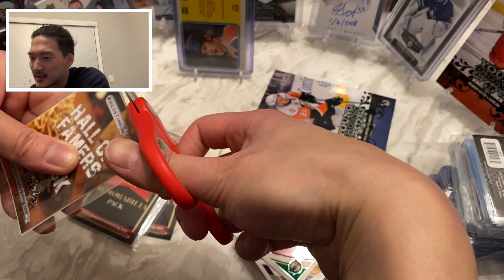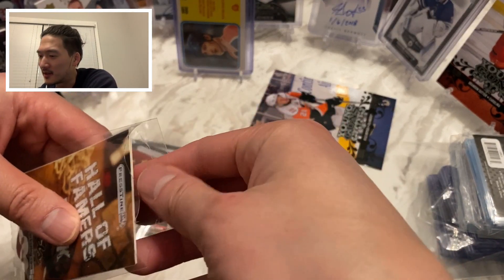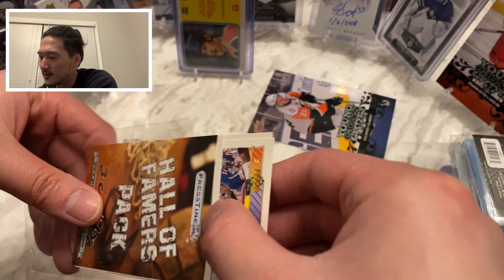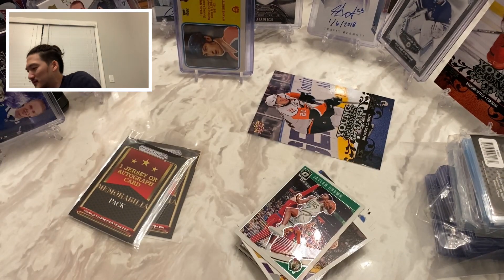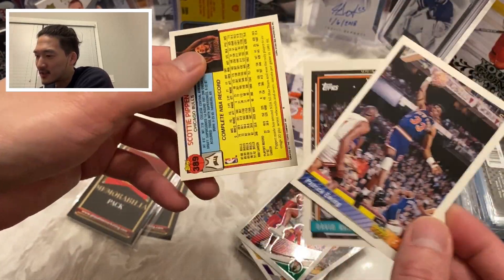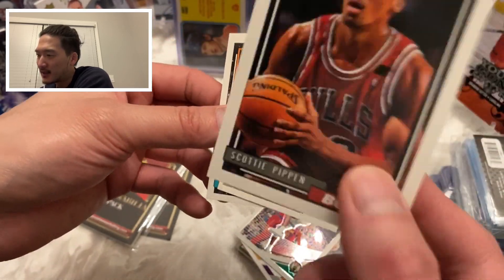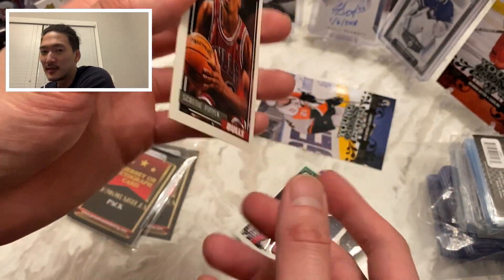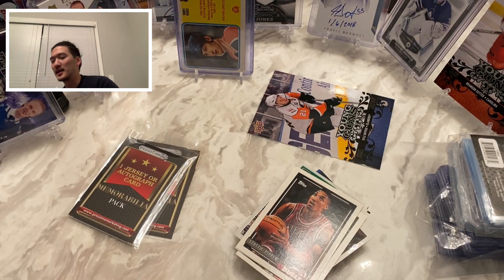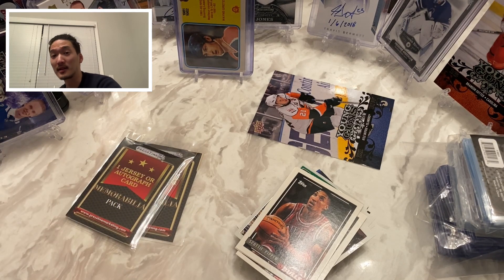Here we go — let's see what Pristine counts as a hall of famer. We've got David Robinson again, Patrick Ewing, and Scottie Pippen. I think I already have this Scottie Pippen somewhere, so we've now got two of those Scottie Pippen cards. Okay, the main event: these two hit packs.